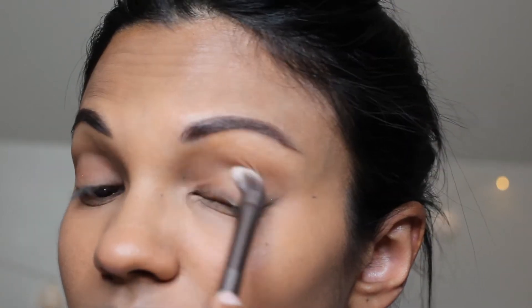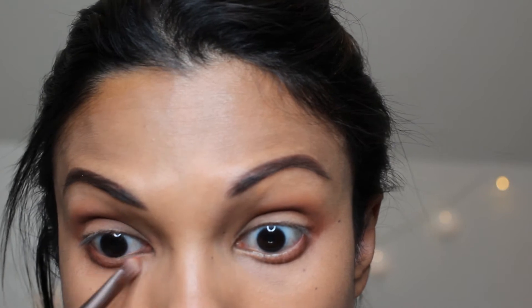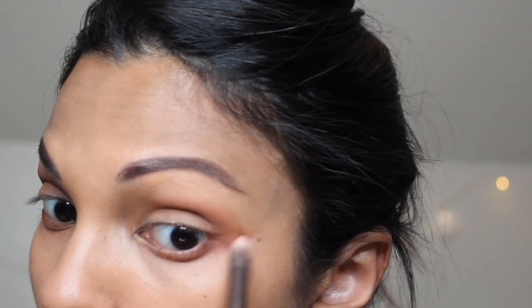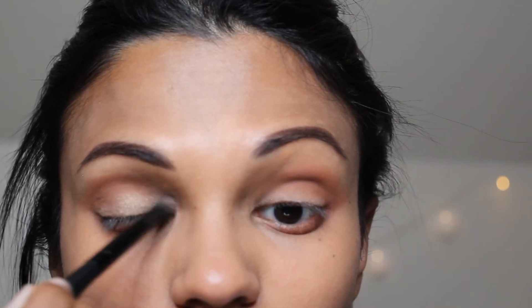Now it's time to do the eyeshadow — I'm going to bring it closer. For this look I'm using the Tarteist Pro palette by Tarte. For the base I'm using the color Bold and putting it all over my eyelid. Then taking the color Innocent, I'm using it to create some depth. I put the color Whimsy on the lower eyelids to create a different dimension — don't be afraid to put lots on the lower eyelid. Then taking the champagne color Glam, I concentrate it on the inner corners and a bit on the eyelid, but not towards the crease or outer corner, because we're trying to achieve a new year's glam look.